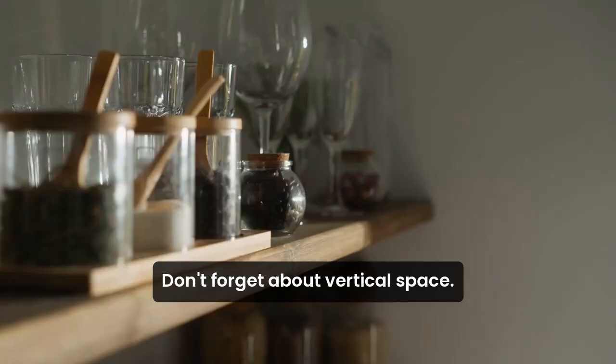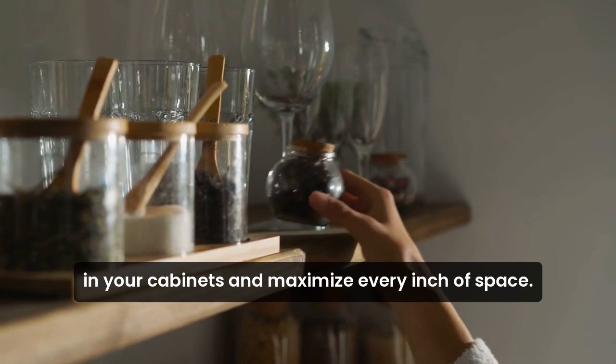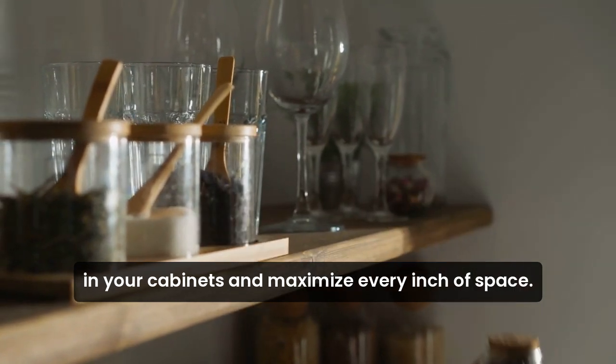Don't forget about vertical space. Use shelf risers to create additional storage in your cabinets and maximize every inch of space.